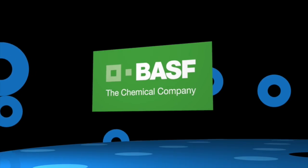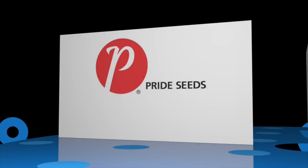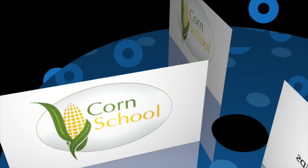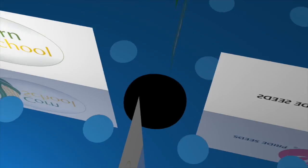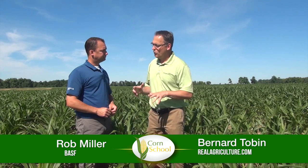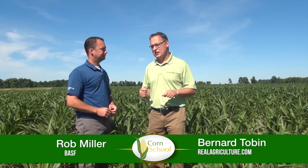The Corn School is brought to you by BASF and Pride Seeds. Bernard Tobin here for Real Agriculture, joined again by Rob Miller from BASF. We're going to talk a little bit about corn fungicides now.